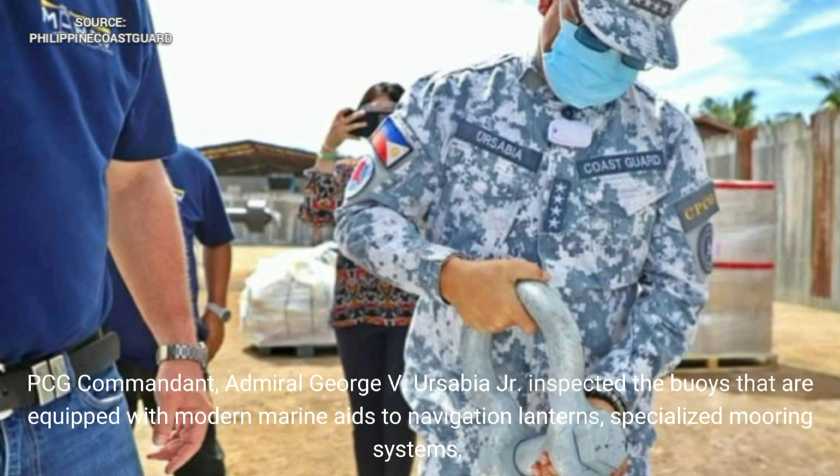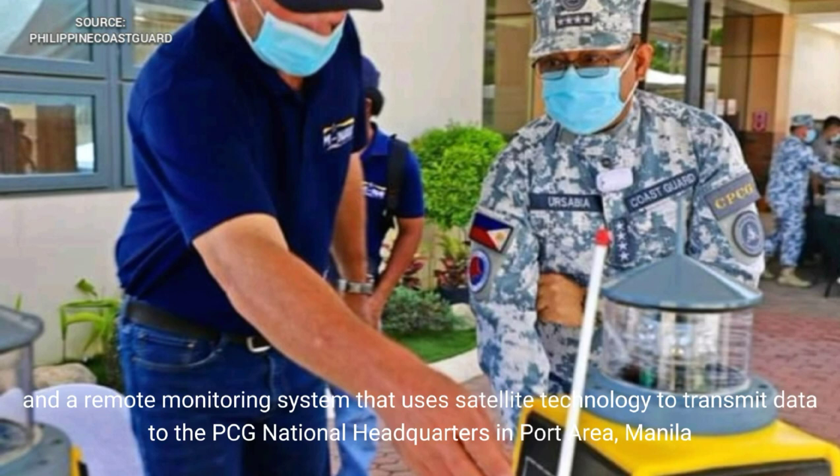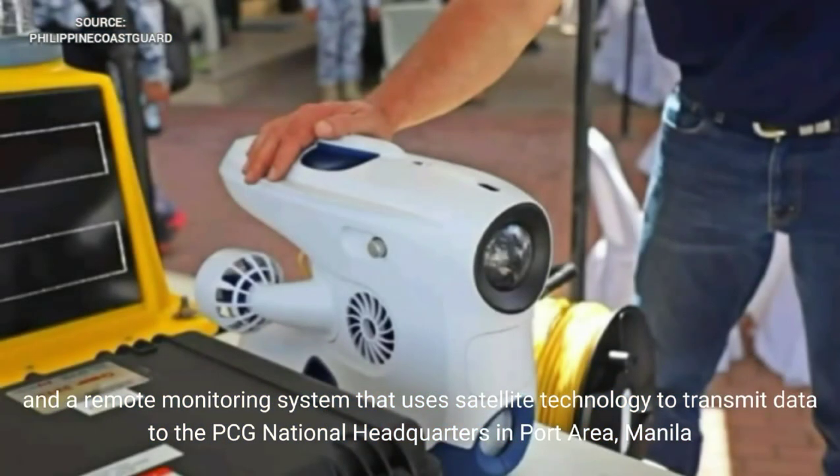PCG Commandant Admiral George V. Ur-Sabia Jr. inspected the buoys, which are equipped with modern marine aids to navigation lanterns, specialized mooring systems, and a remote monitoring system that uses satellite technology to transmit data to the PCG National Headquarters and Port Area, Manila.